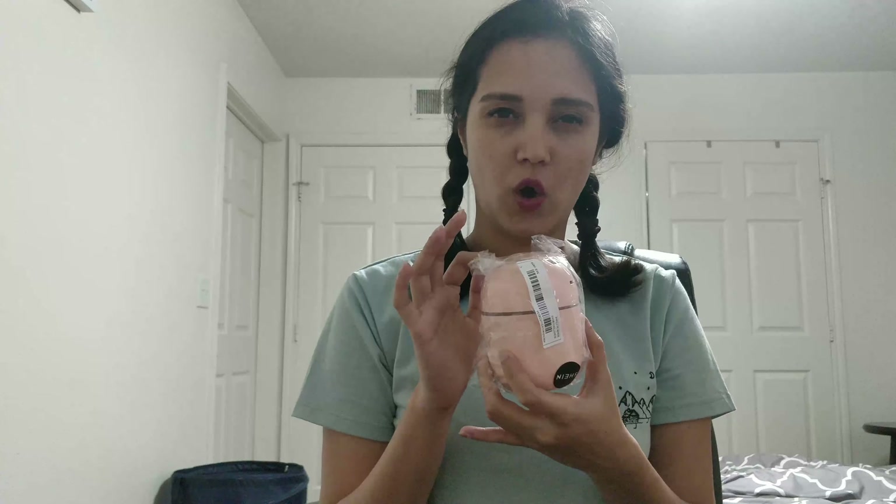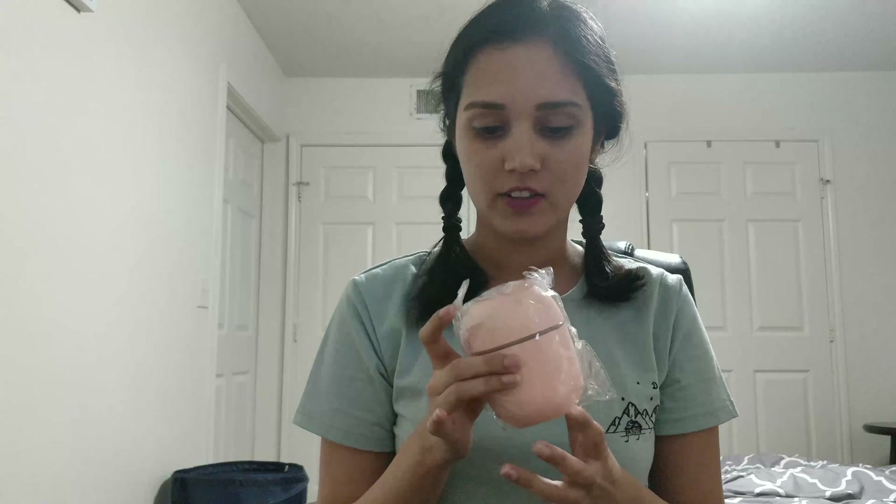The next item is this cute little diffuser. I love this color. For people who do not know what a diffuser is — you put essential oil and water inside, and it makes your room smell very nice. I'm planning to get tea tree oil or lavender oil and mix it with water. This was for around five, six, or nine dollars — I don't remember exactly, I'll put the price on screen.